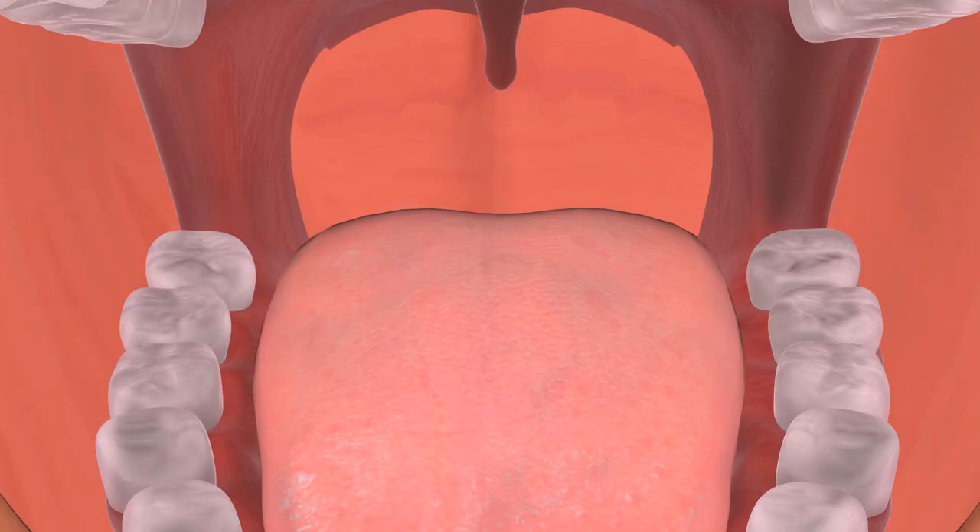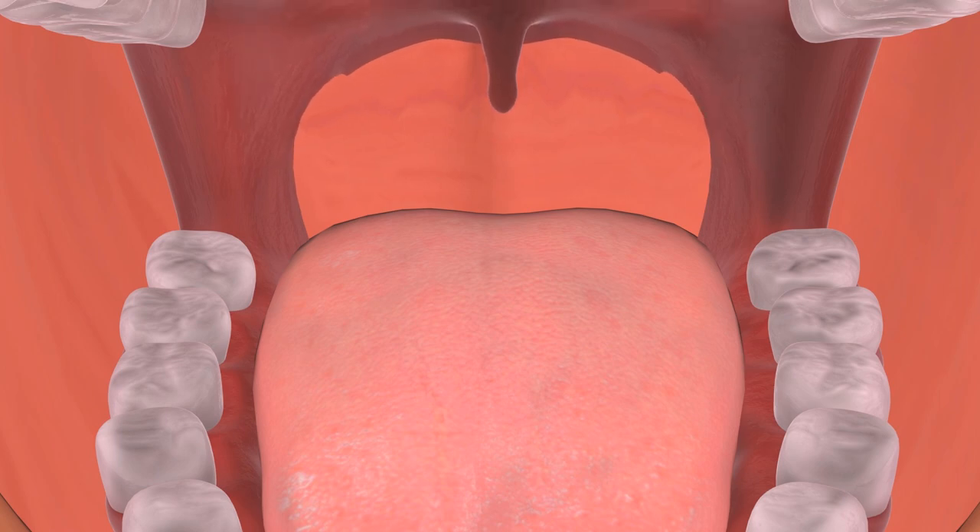And finally, the last thing that the uvula does, although this one isn't quite so useful — the uvula is responsible for snoring. When we sleep, especially if we sleep on our backs, the muscles in the neck and throat relax. This means that the soft palate and the uvula can slip backwards towards the throat, and when we breathe these structures will then vibrate and cause the snoring sound that we make.